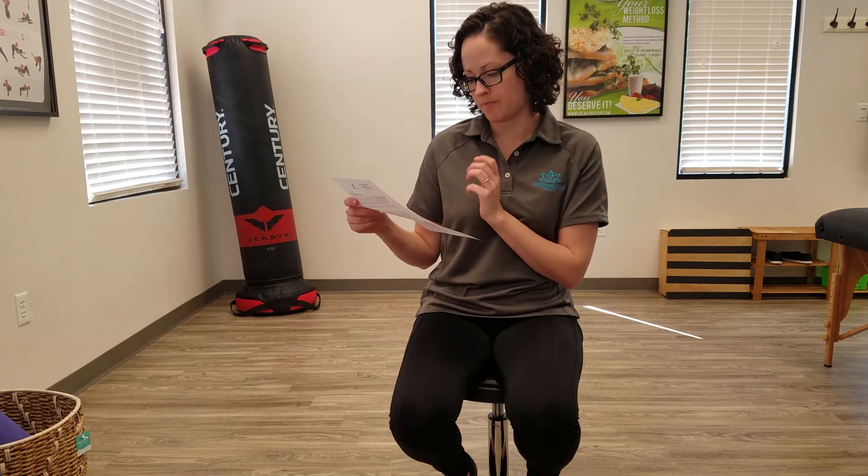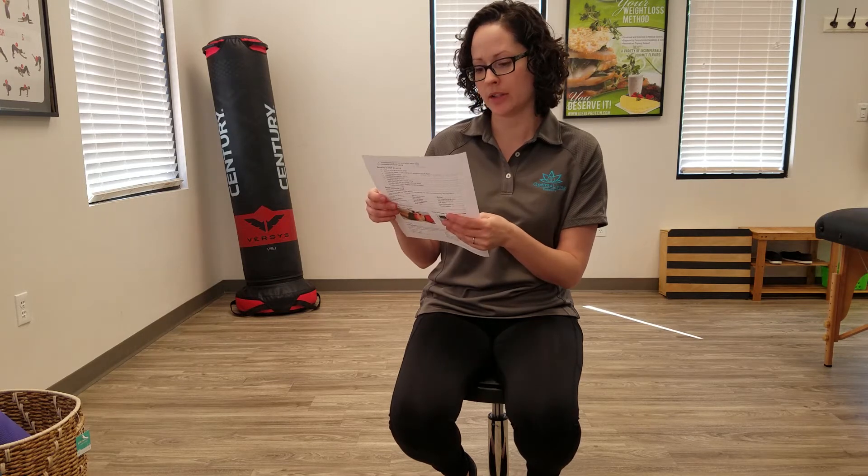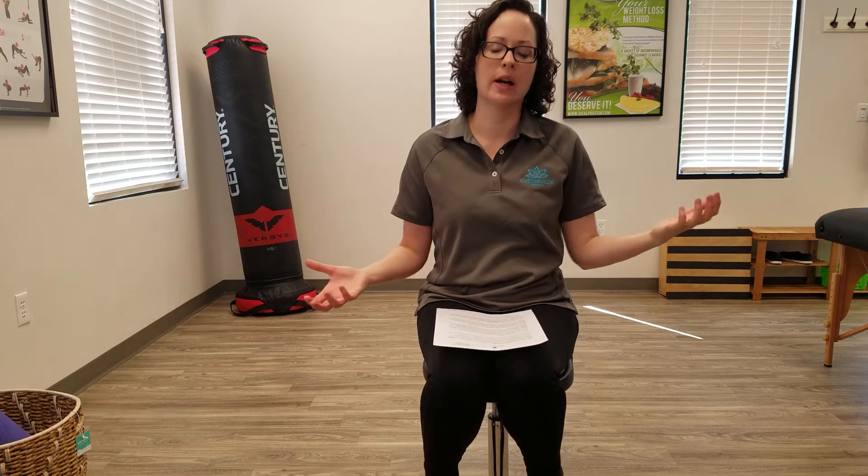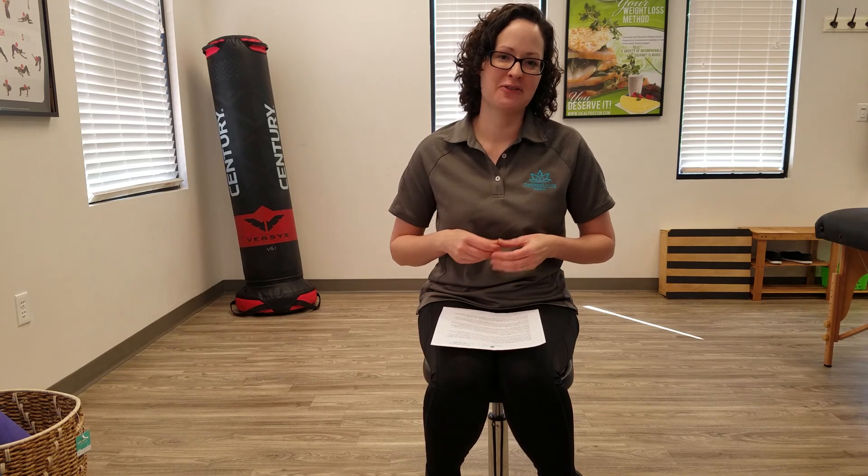That pretty much concludes the cold laser and red light education. They're very similar — I've been saying cold laser throughout this session, but the red light and cold laser work very much the same way. The red light covers more of an area, and the cold laser is a little bit more targeted. Hope you enjoyed this and have a wonderful day.